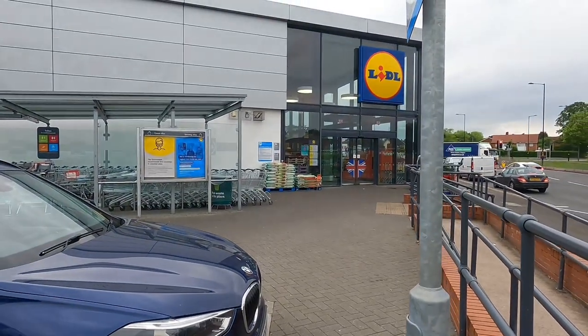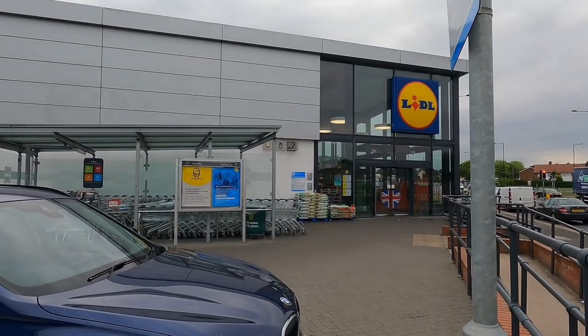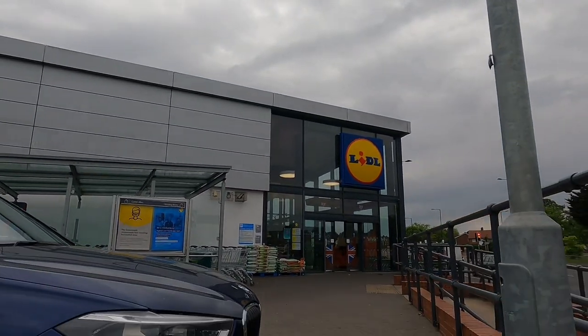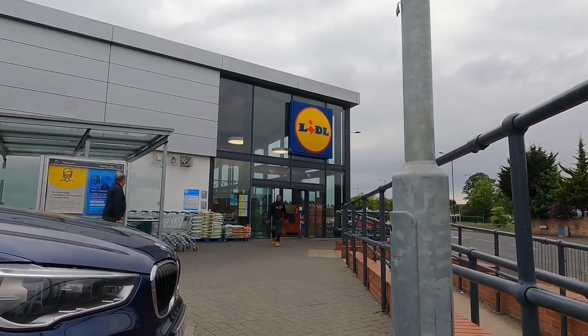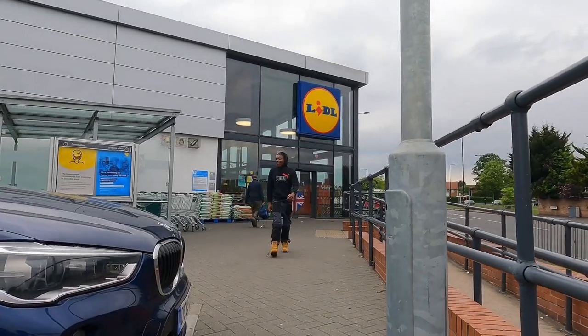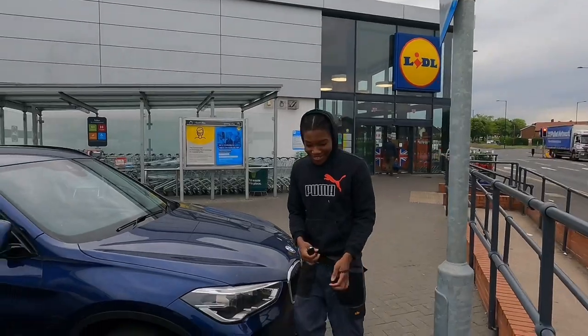My apprentice decided to leave my van keys in the shop. Oh, you got them? Where were they? Where did you put them? On the counter. On the counter — is that where you're leaving my van keys now?